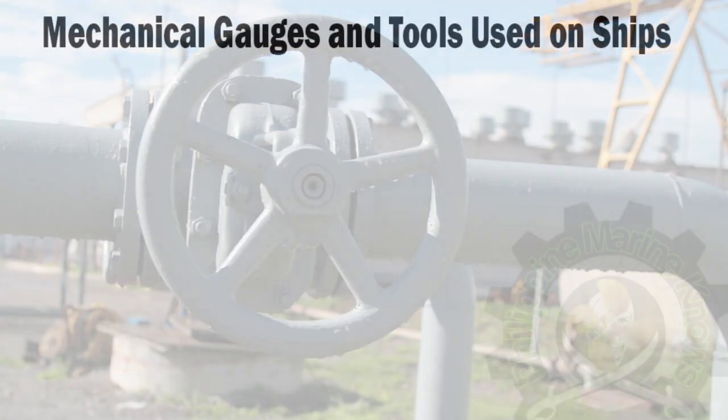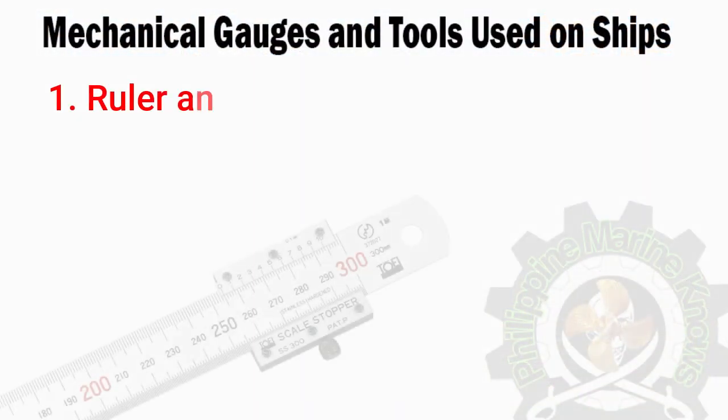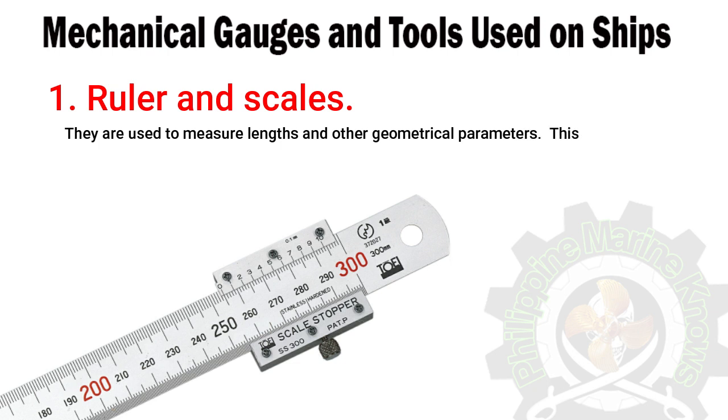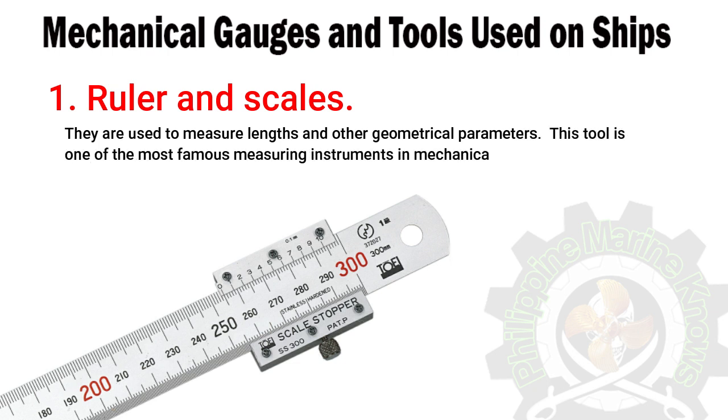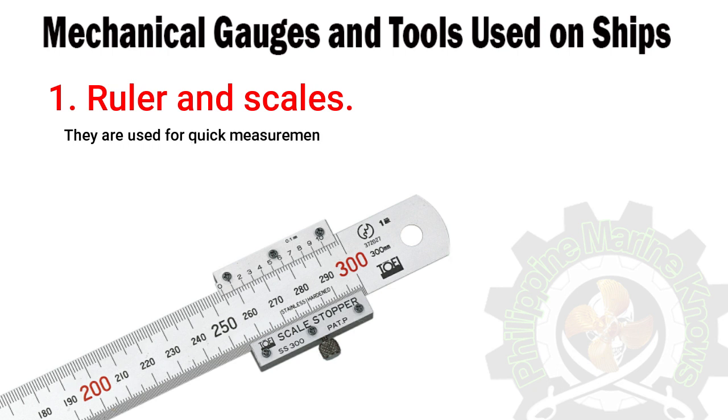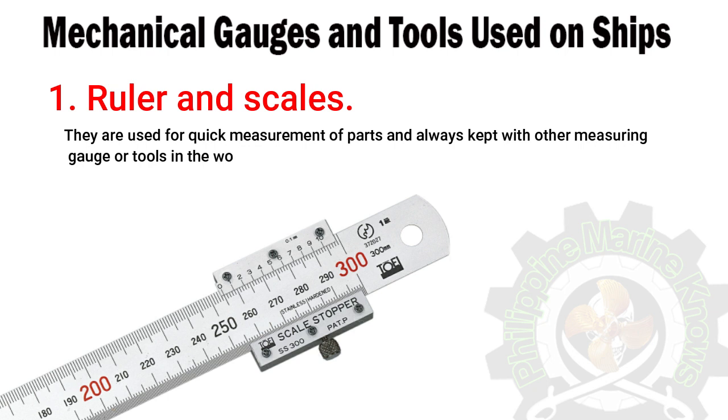Number one: ruler and scales. They are used to measure lengths and other geometrical parameters. This tool is one of the most famous measuring instruments in mechanical engineering. They can be a single steel plate or a flexible tape type tool, and are usually available in measuring scales of inch or cm.